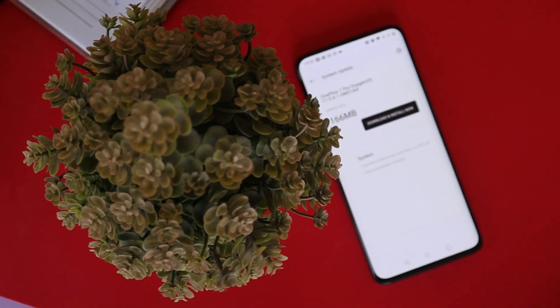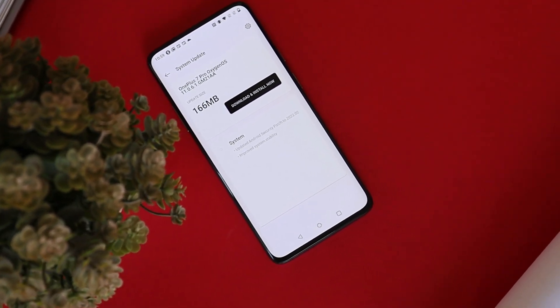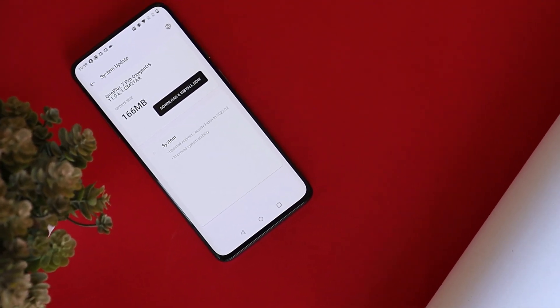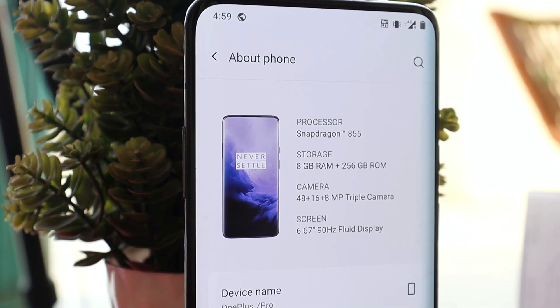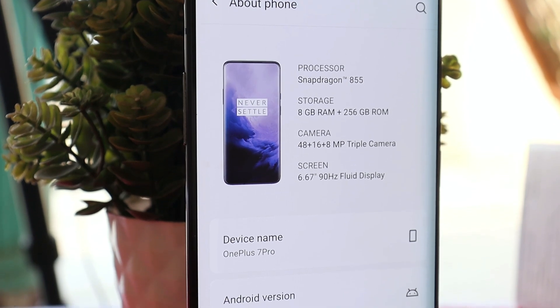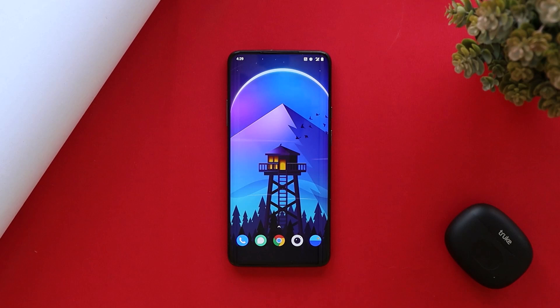What's up guys, welcome back to yet another video. After almost two months, we have received a new update for the OnePlus 7 series — OxygenOS 11.0.6.1. In this video, let's quickly take a look at this latest update from OnePlus for the OnePlus 7 series. Without wasting any more time, let's get started.